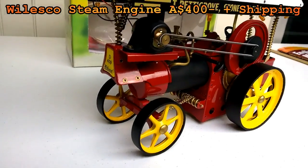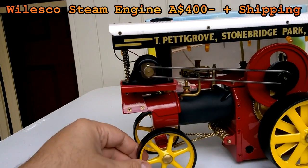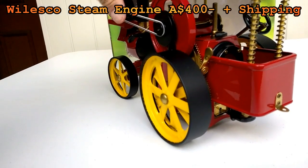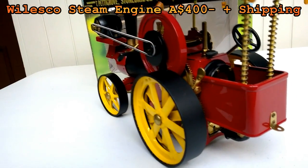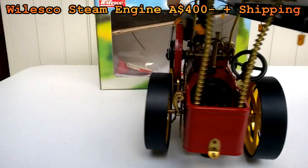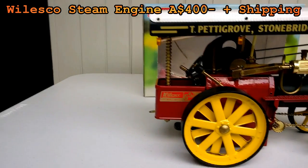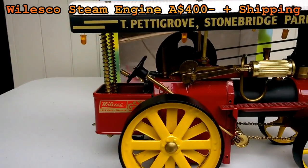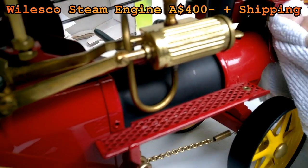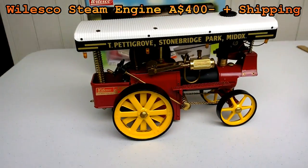This is the showman's engine and you can actually fire it up and run it if you want to. It's in absolutely mint condition — never been run. Just look at this little mark there, let me get my cloth. This is how Archie cares for his steam engines. It's in absolute perfect condition and I want to sell it.